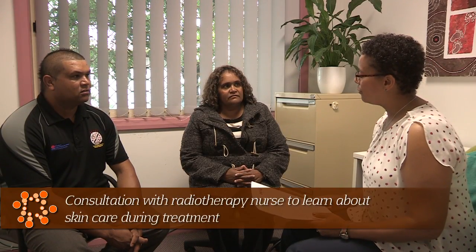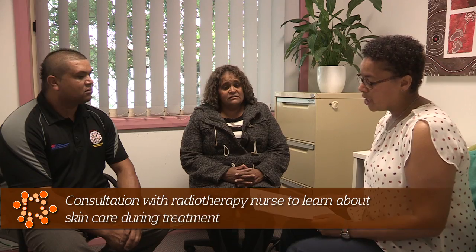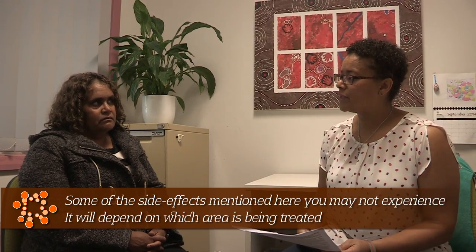So Margaret, I just want to run through some information with you about how best to care for your skin when you're having radiotherapy treatment. Some of the changes that can happen with your skin are a bit like having sunburn. One of the main things is not to use perfume soaps — we prefer you to use simple soaps that don't have perfumes or additives that might irritate the skin. Also, the soreness that you see on the outside of the skin can also happen on the inside, so that can affect the mouth and your throat. You might want to look at different foods to eat that might be softer and easier to swallow. We'll link you in with a dietitian so you can talk about what you like to eat and how to maintain healthy through the treatment.